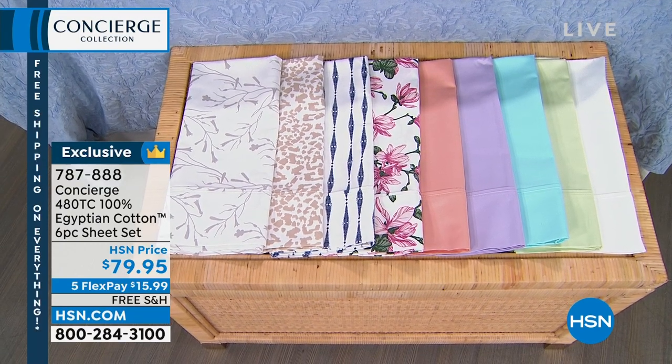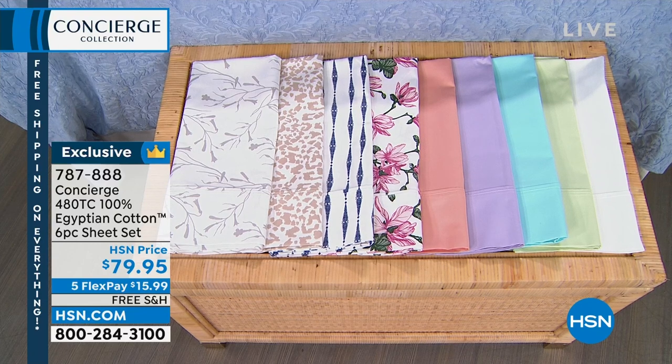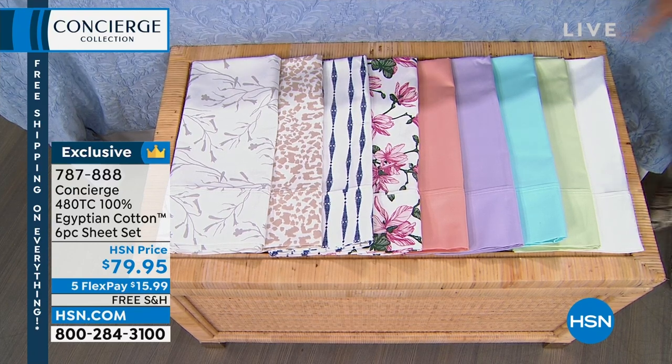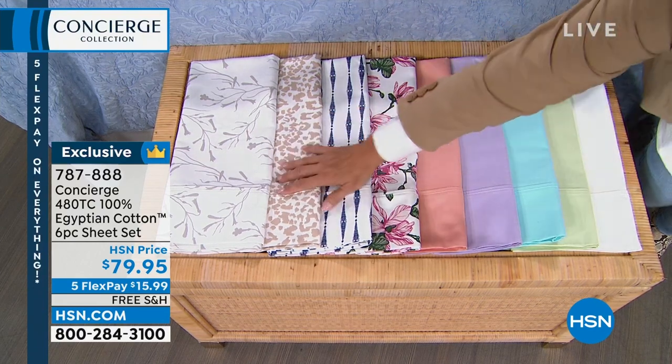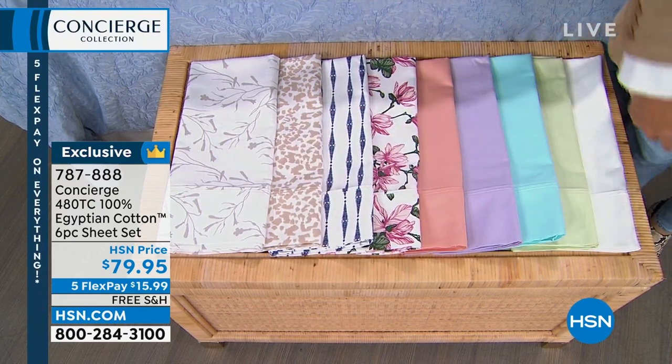I'm Suzanne Runyon. You're watching HSN. This is Concierge Collection. It is one of our most popular lines, and we're going to totally redecorate your home. Coming up, guess what we have today? Oh my gosh. These are the ooh and ahs. I can't believe they're in stock.